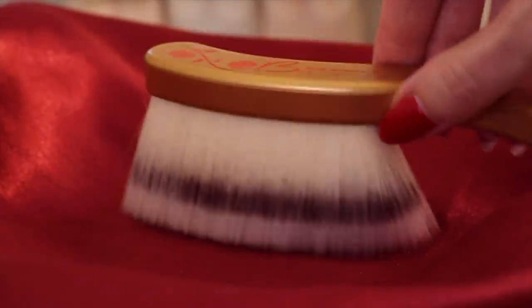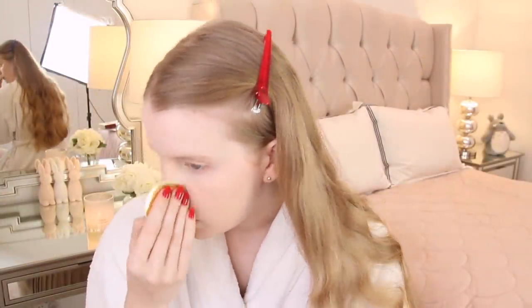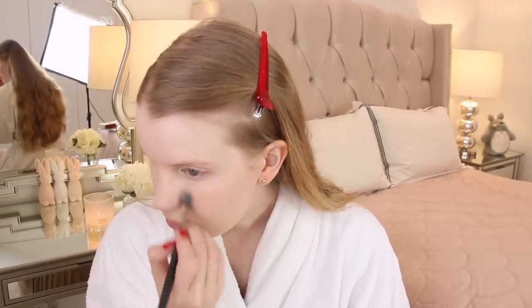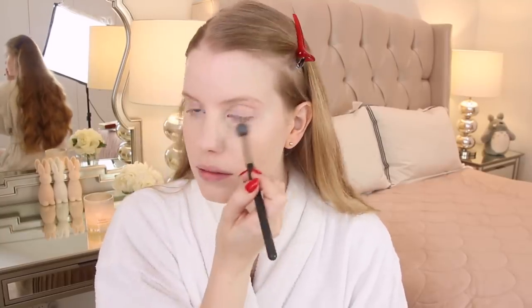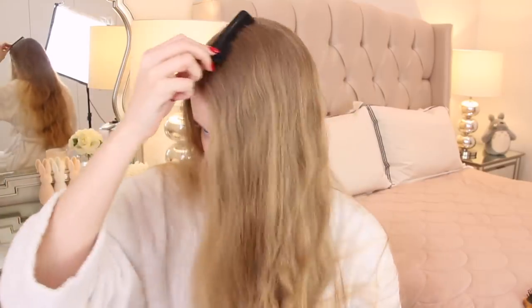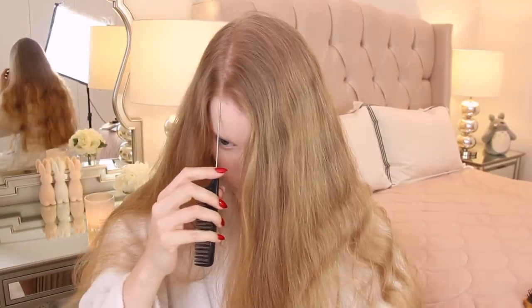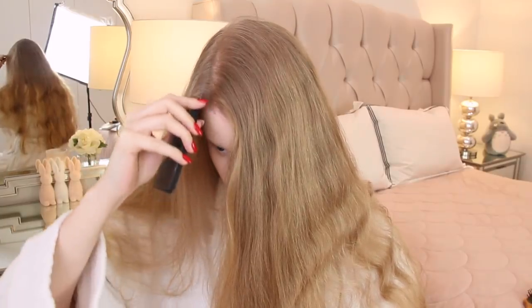The makeup artist Max Factor used a brush like this to finish off actresses' makeup in Hollywood. I did use a small brush just to get the powder around my eyes. Now that my base makeup is done, I'll let that set and move on to styling my hair. I watched a few tutorials for 1950s Hollywood style curls for very long hair, and even with my limited hairstyling skills I'm going to be attempting that today.